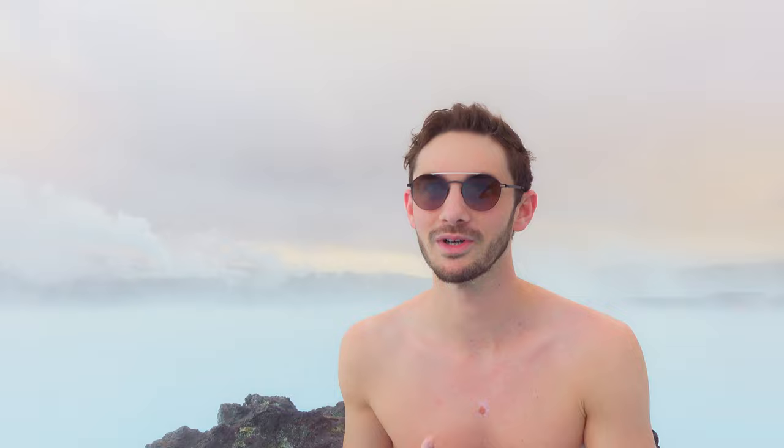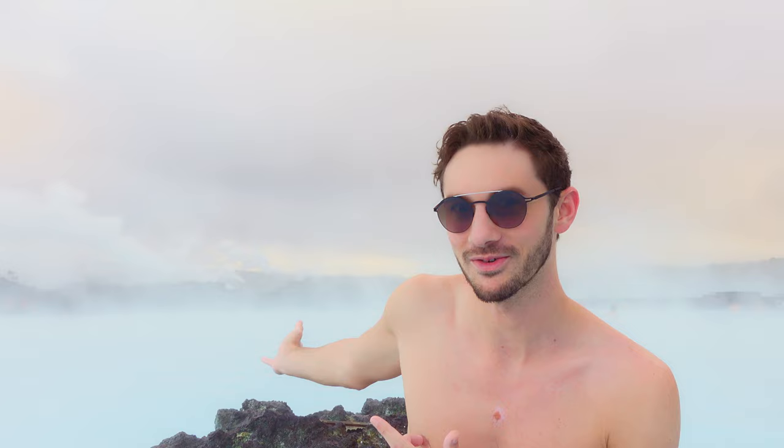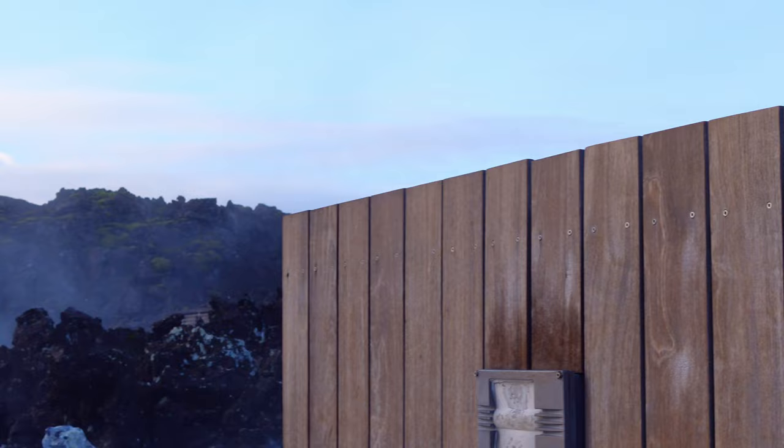Iceland is an incredible and above all unique part of the world, and one of the most incredible and unique parts of Iceland is Blue Lagoon. This is a geothermic bath, so the water here is salt water that's actually pumped up through the rocks somehow. It's super hot, which is a really interesting contrast to the super cold outside temperature.